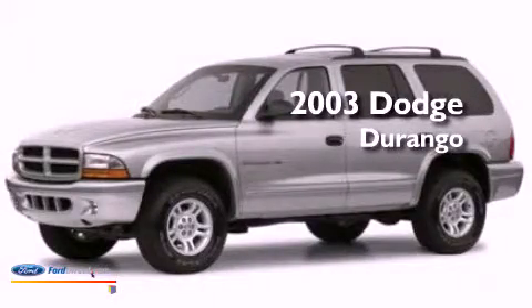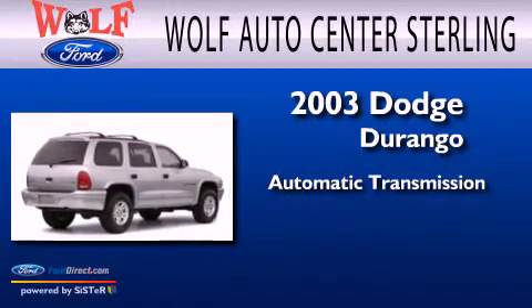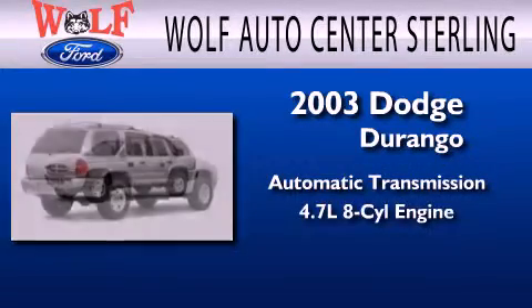This is a 2003 Dodge Durango. This SUV has an automatic transmission and a 4.7-liter V8.